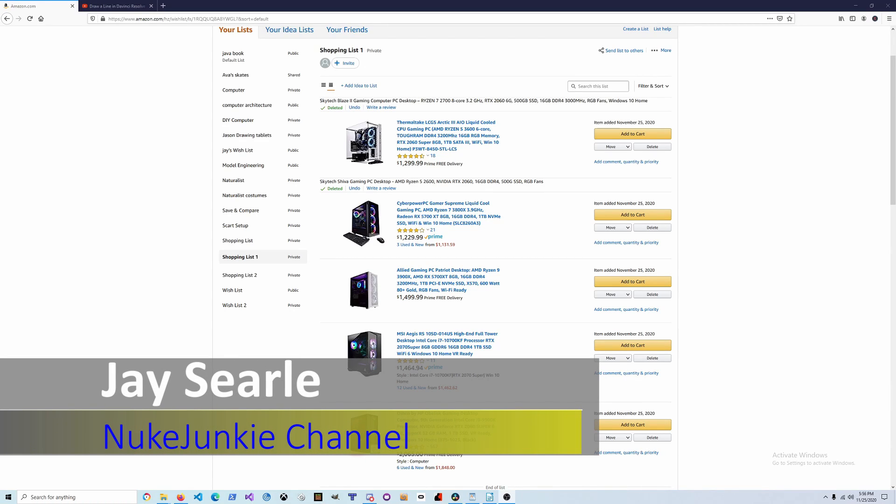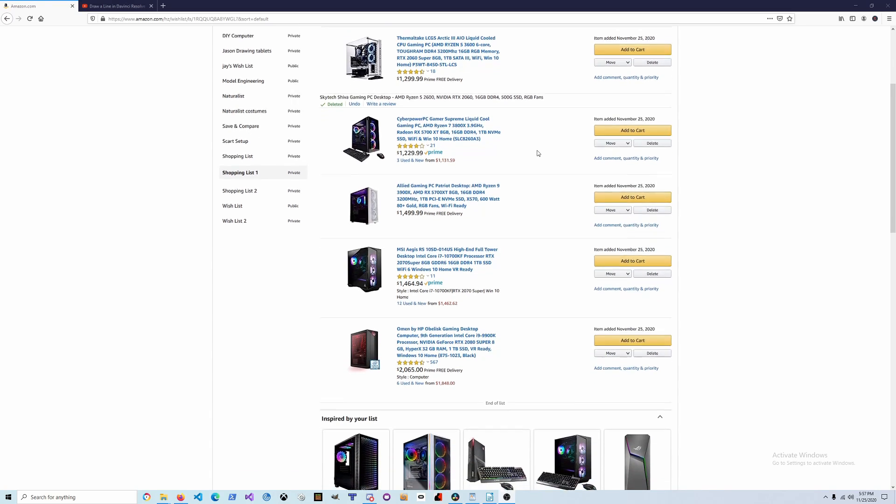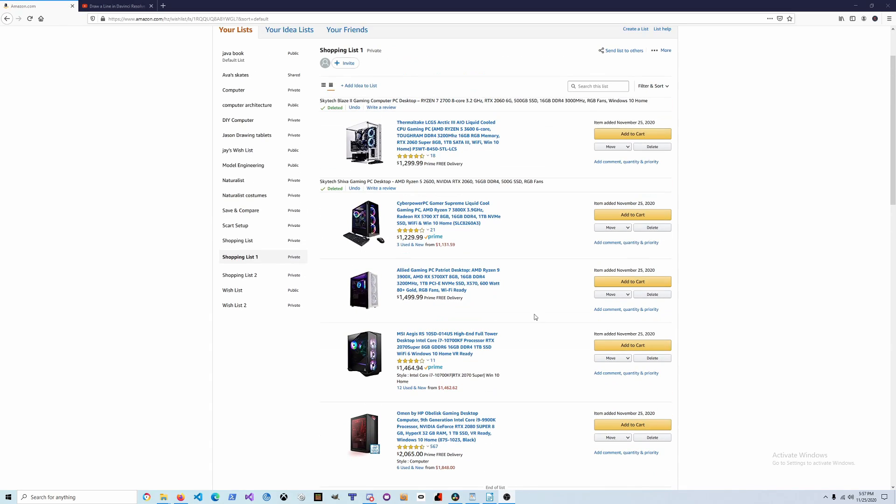Hello everyone and welcome to the video for the best gaming computers on Amazon that are less than two thousand dollars. I made myself a shopping list of five computers that I picked out of anything between a $1,200 price range to a $2,000 price range to give you an idea of what's out there, and I'll give you my take on each computer and maybe where I would go with my money.